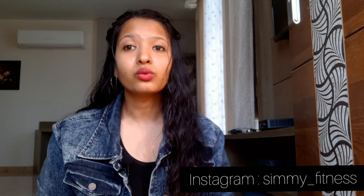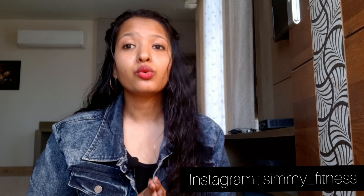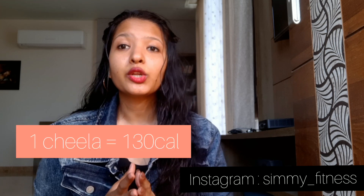Option 4 is moong dal cheela. Moong dal cheela is high in protein, high in fiber and iron, and very low in fat. One moong dal cheela gives you approximately 120 to 130 calories.